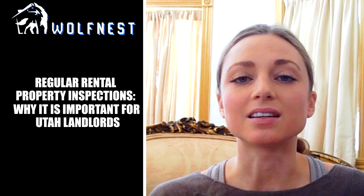Hello, Helena here from Wolf Nest with more tips about property inspections for your rental properties. Last week we talked about five things to look for with your property inspections. Now let's talk about why it is so important.